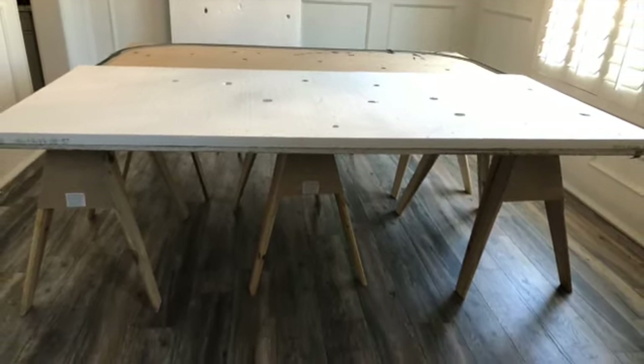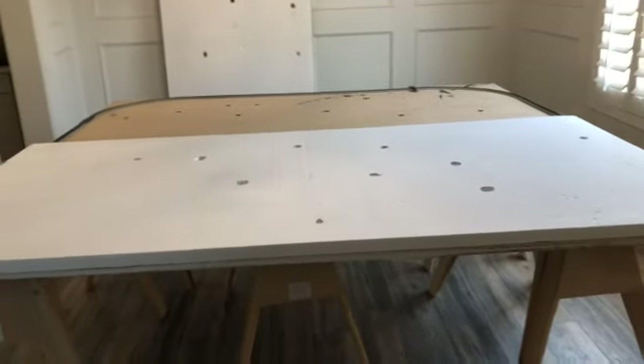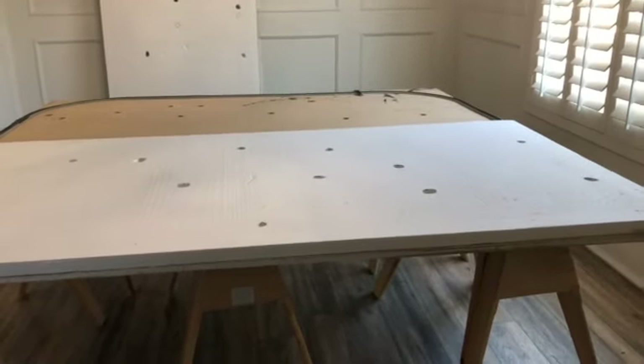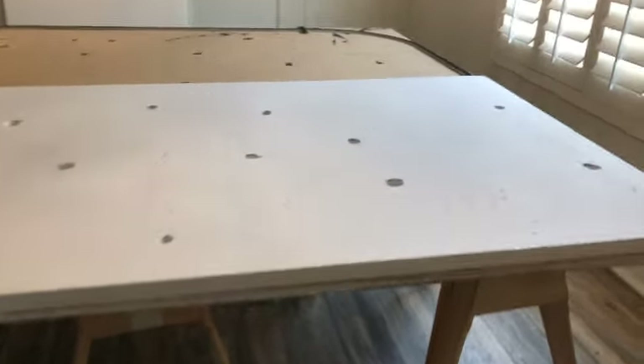I line up my holes exactly the same to match the holes that I already created in my wood base. To do this I just climb underneath the table, take my hot knife, and follow the same circle pattern that is in the wood through to the styrofoam, so that the holes line up perfectly.